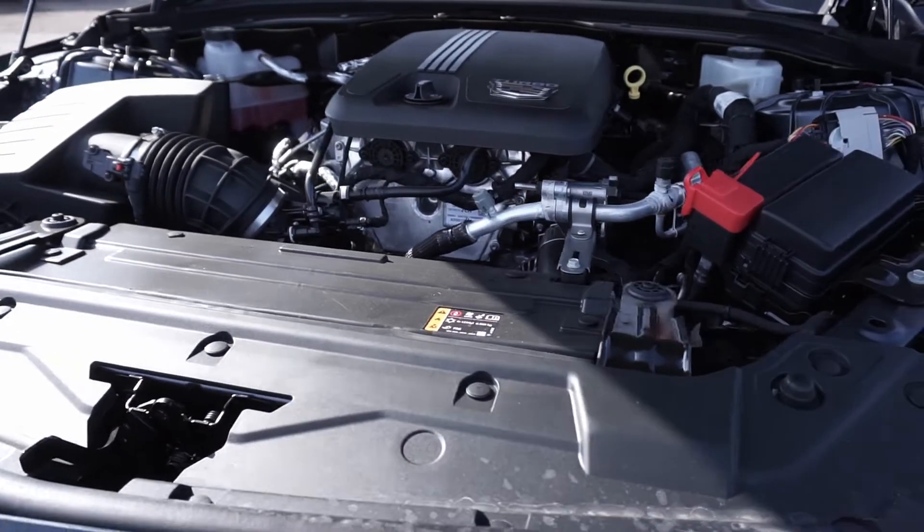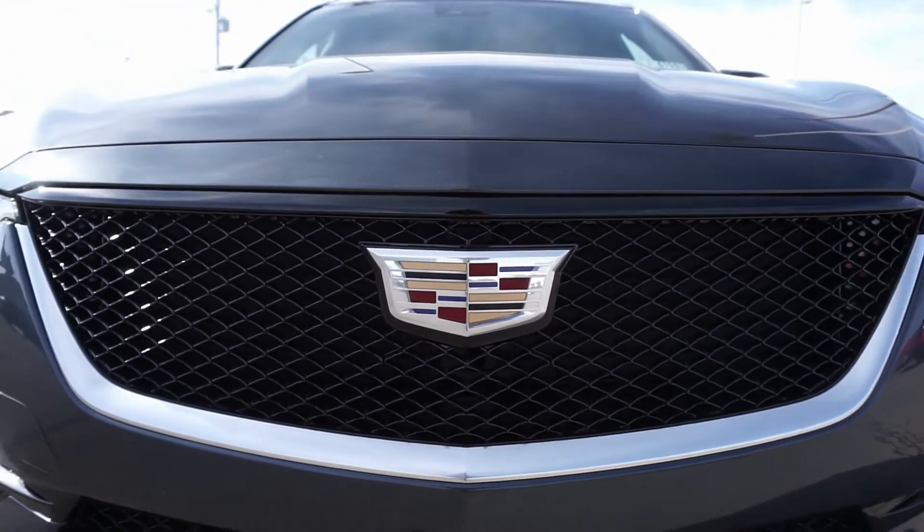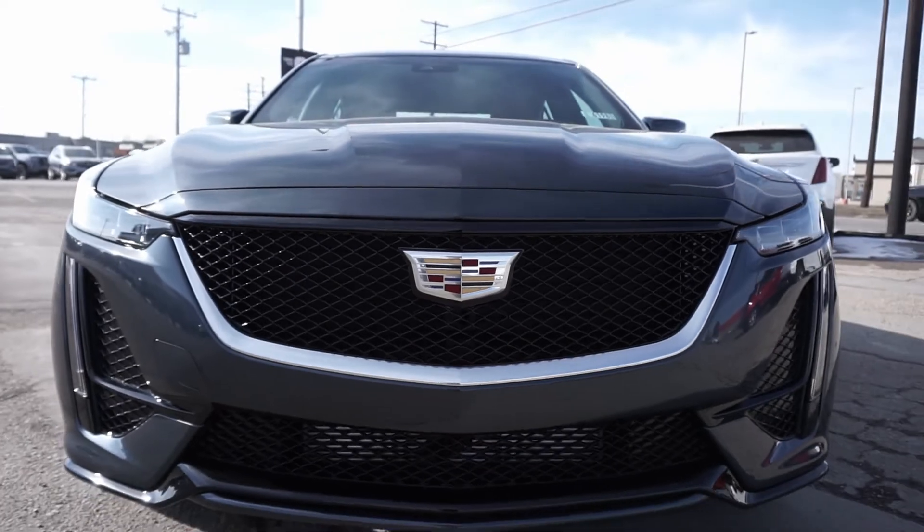The 2.0-litre turbo in this model gives you the pep to get the heart racing, while still giving you the fuel economy to keep your mind at ease. Also available with the 3.0-litre six-cylinder twin-turbocharged engine.